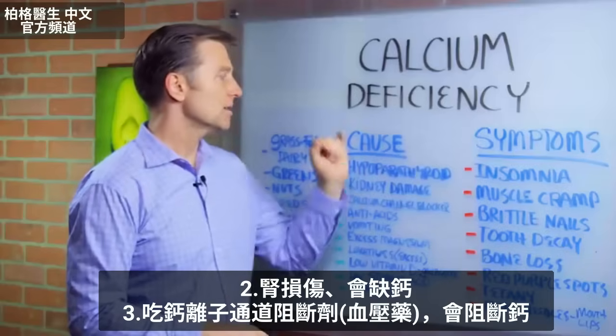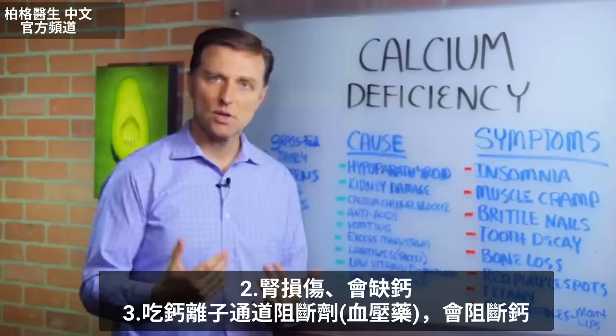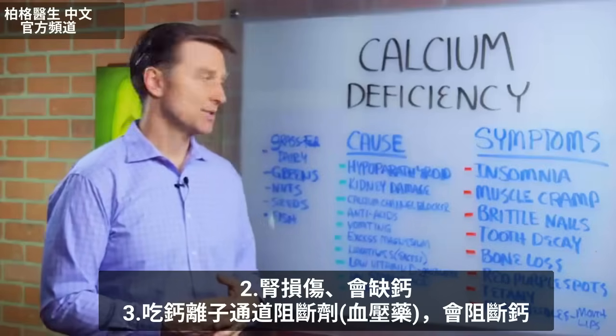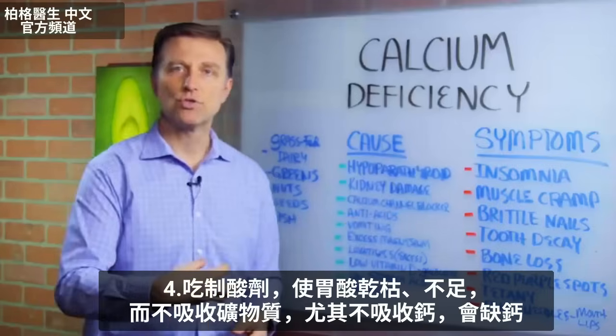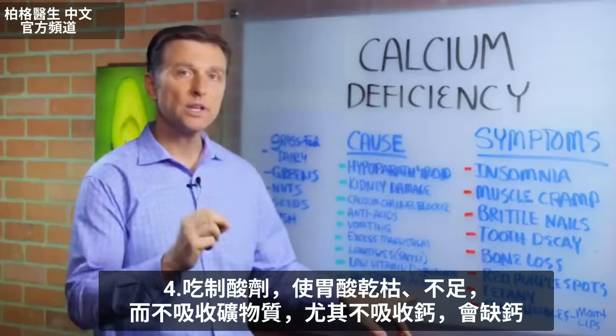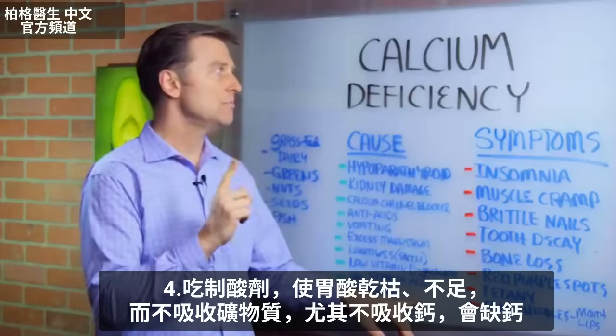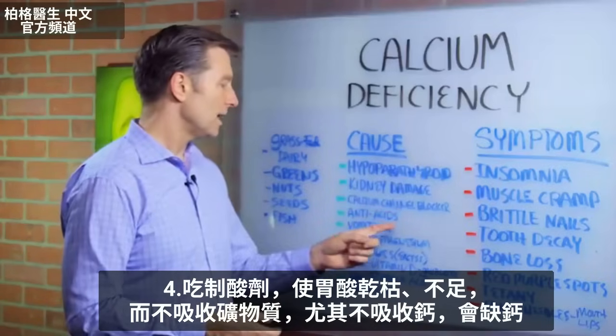Kidney damage can cause a calcium deficiency. Calcium channel blockers — what you'd take for high blood pressure — block calcium. Antacids dry up all the acid in your stomach, giving you low stomach acid. You need a really acidic stomach to absorb minerals, specifically calcium, so that could be why you're deficient.